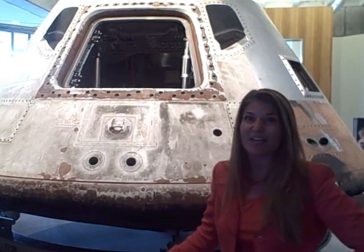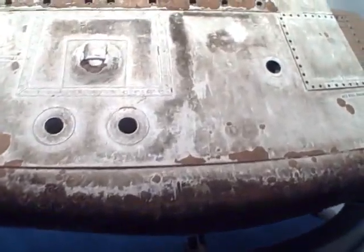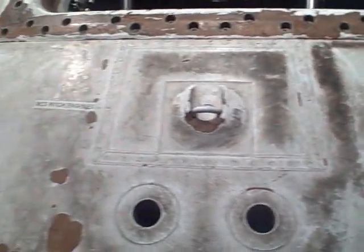It is part of the new NASA Glenn Visitor Center here at Great Lakes Science Center. And you'll see all of the charring around the outside of the capsule. This is from the capsule's re-entry when it re-entered our atmosphere and splashed down in the ocean, carrying our astronauts safely back to Earth.